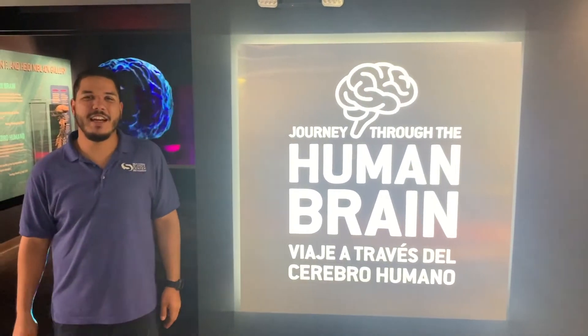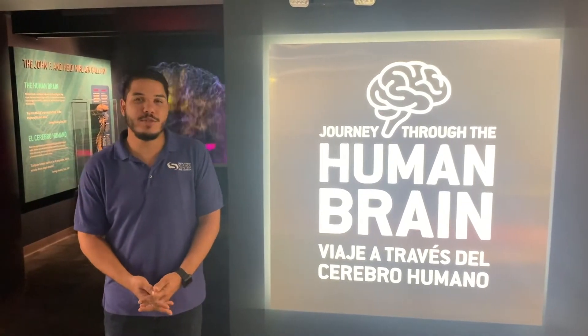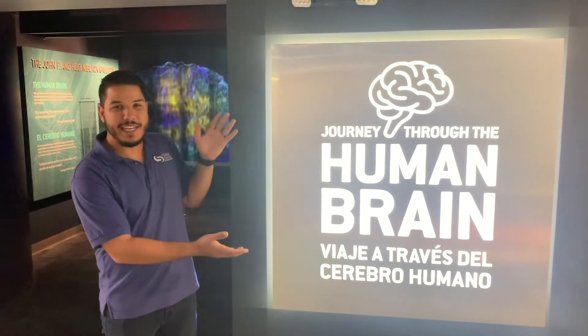Hi, my name is Chris. I'm an educator here at the South Florida Science Center. And since we're temporarily closed, we thought we'd bring you some virtual exhibit tours. Today, we're touring our human brain exhibit.